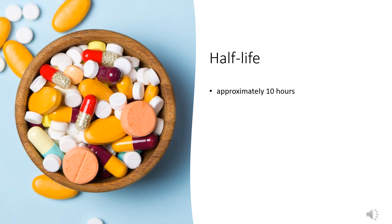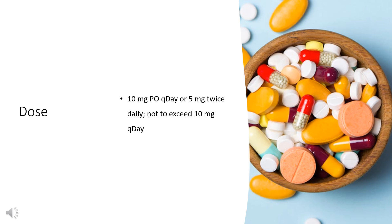Half-Life: The elimination half-life is approximately 10 hours for Loratadine and 20 hours for descarboethoxyloratadine. Dose — Allergic rhinitis: 10 mg PO once daily or 5 mg twice daily, not to exceed 10 mg per day. Urticaria: 10 mg PO once daily initially; if symptoms are inadequately controlled after 1–4 weeks, may increase to 10 mg BID. Current guidelines state that non-sedating antihistamine doses may be increased up to 4 times the standard dose — for example, to 20 mg twice daily — though evidence of greater efficacy at higher doses is limited, and other antihistamines are preferred.